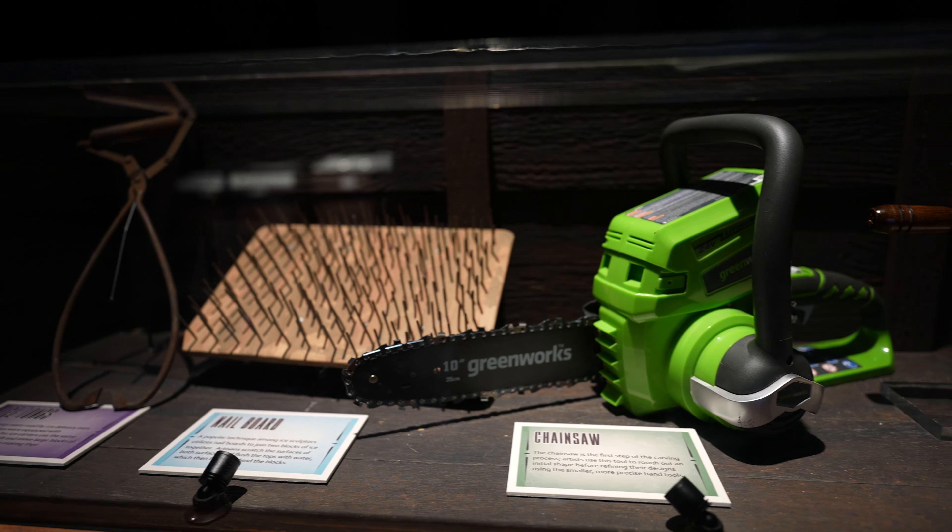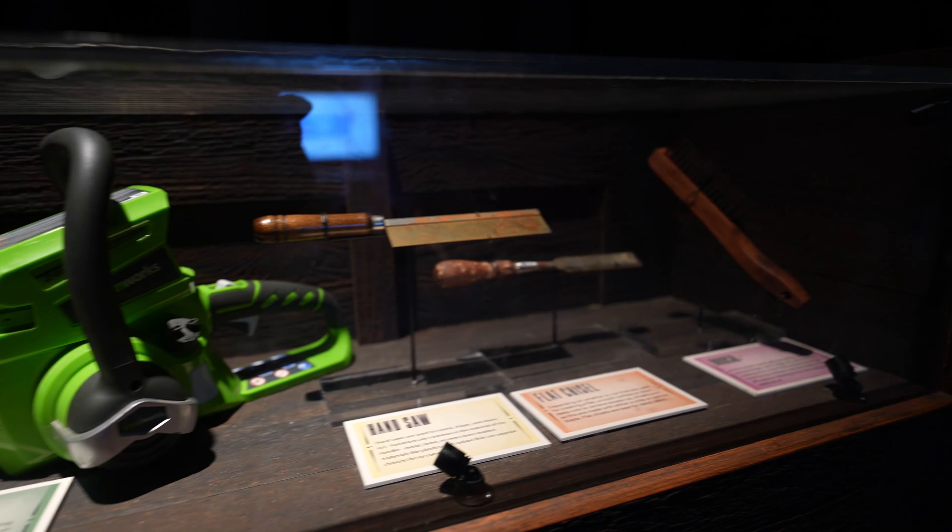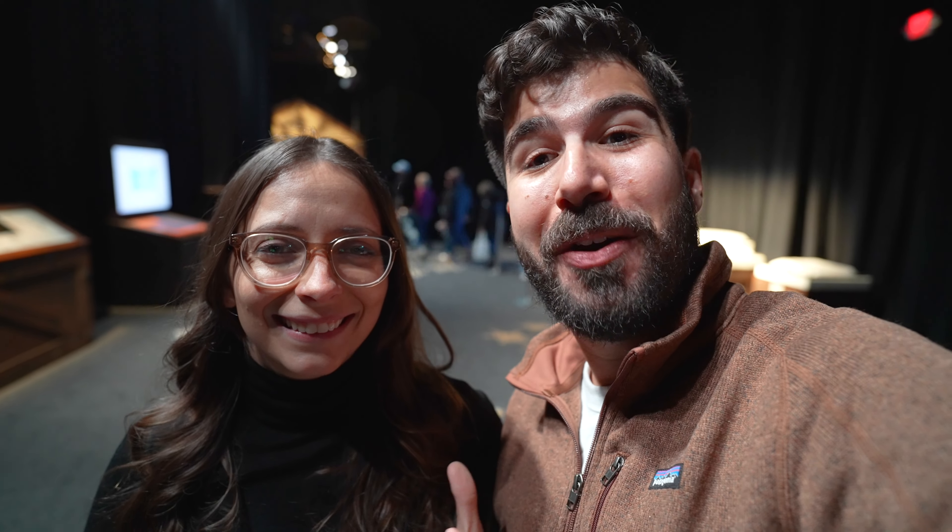The big thing about this ice sculpture exhibit is that it has to be extremely cold so they don't melt — we're going into a nine-degree Fahrenheit room. Before we came in, the lady told us it might actually be even colder. I'm from Florida my whole life, so the cold is exotic to me. Ellison, did you ever get this cold in Kentucky? It has gotten this cold, but no — I am not a winter girl. That's why I moved to Florida, to avoid winter.